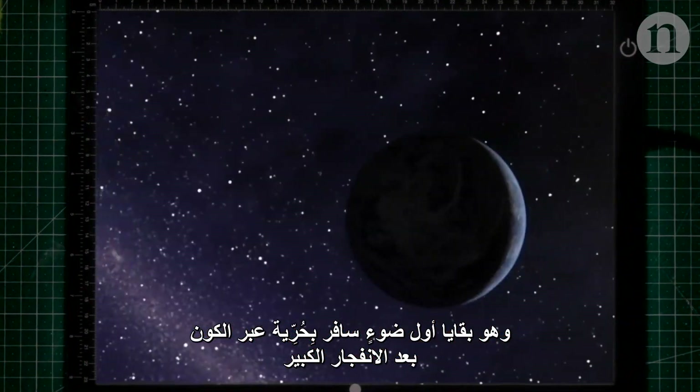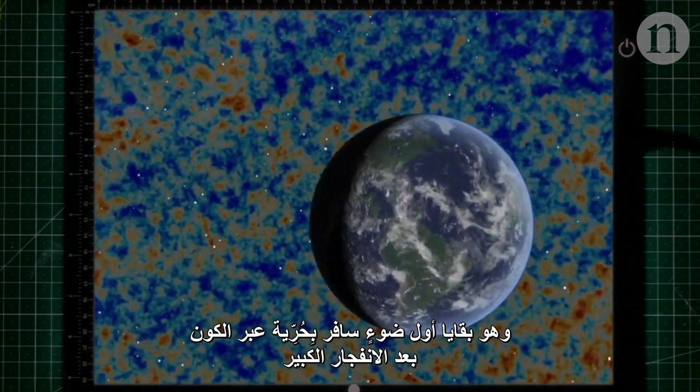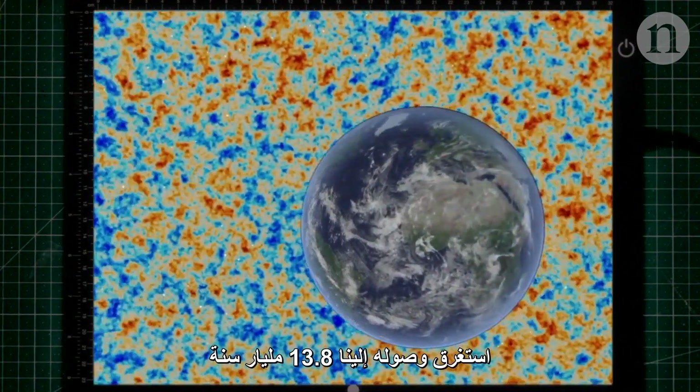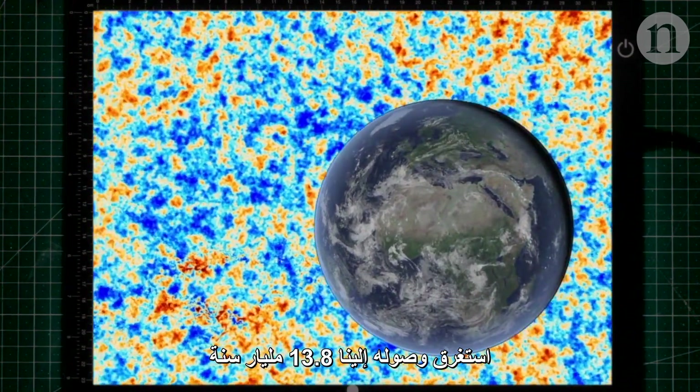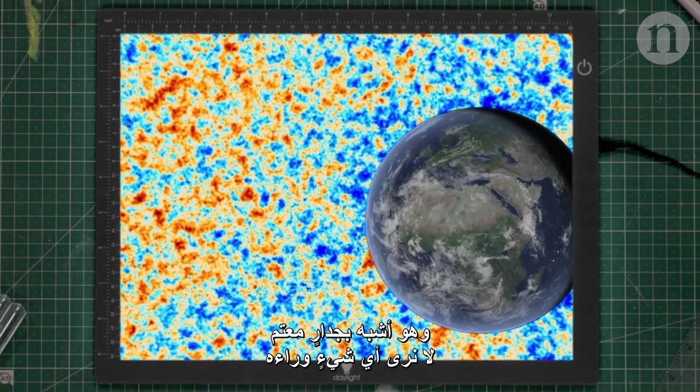This is the remnants of the first light that was able to travel freely through the universe after the Big Bang. It's spent 13.8 billion years getting here, and it's like an opaque wall, beyond which there's nothing to see.